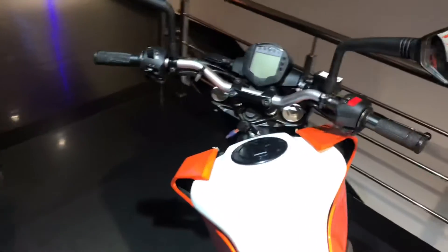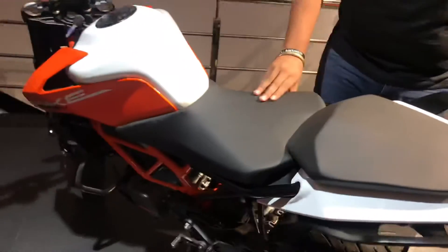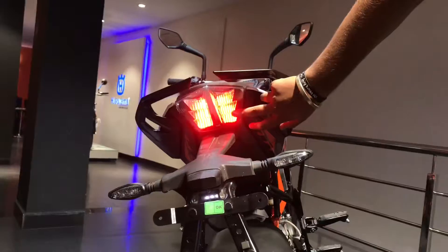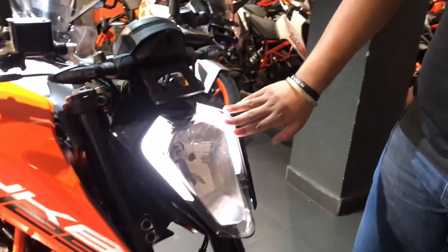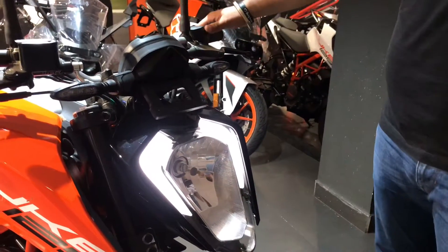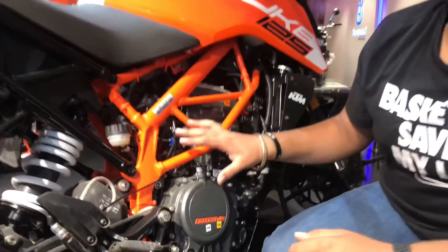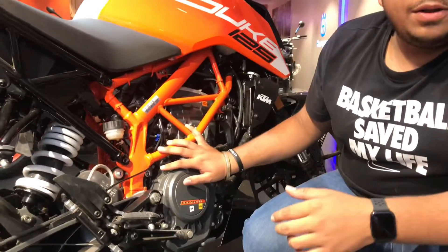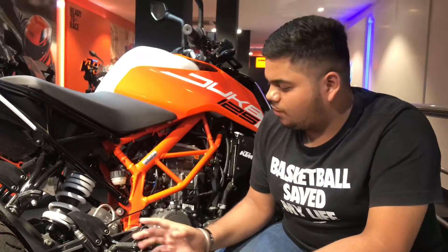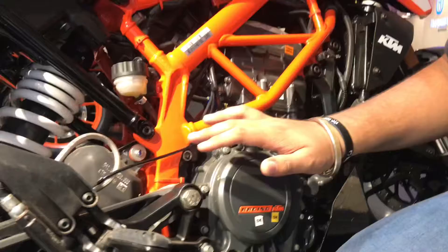Let's start with the review. First, let's talk about the engine, which is a single cylinder, four-valve, liquid-cooled engine which produces 14.5 PS at 8250 RPM, and its torque is 12 Nm at 8000 RPM.